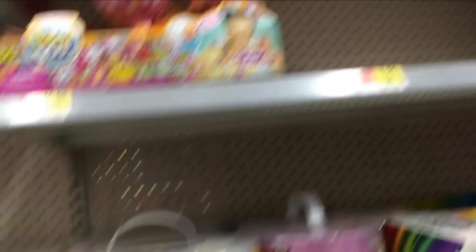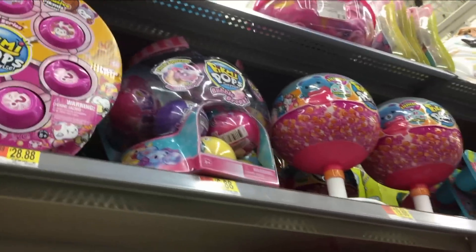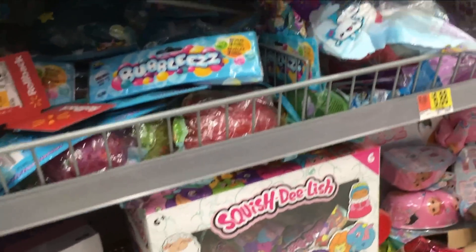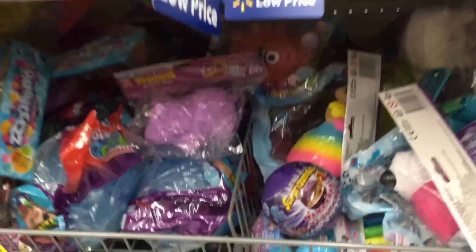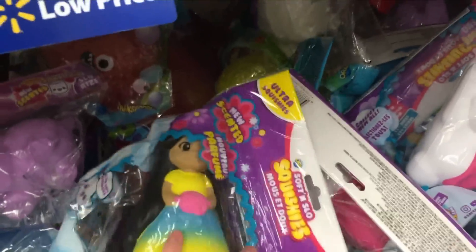And then we have the Poopsie Slime Surprise here, some Pikmi Pops and Pikmi Flips — all of this is kind of the older stuff — the Bubble Drops, Cutie Tooties. Going down here, we have some of the Squish Delish Series 6. And they have some Baby Born Surprise — these are so fun, I can't believe they actually have them. And some random squishies — this is a scented one.